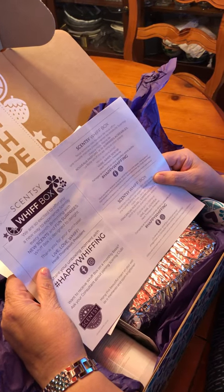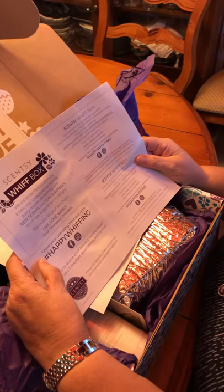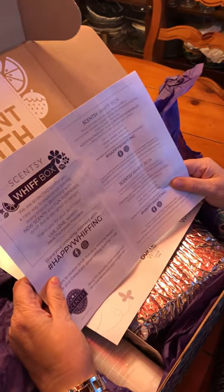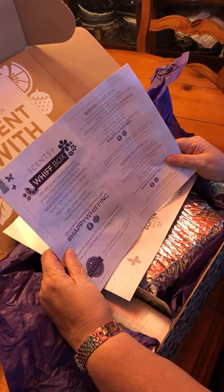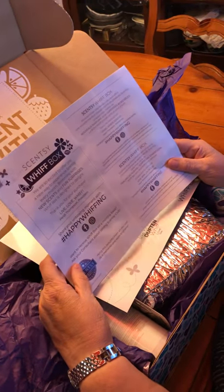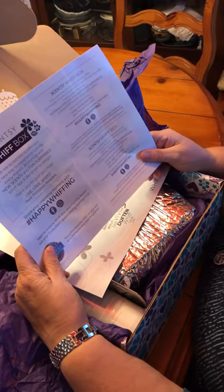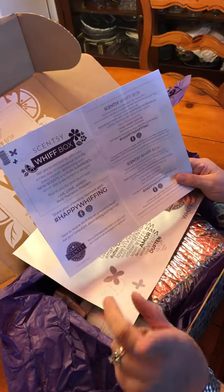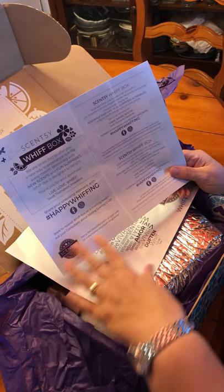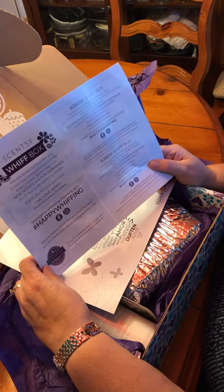Thank you for your purchase. Live, Love, Whiff — Heidi Thompson, President. Share your unboxing moment with Happy Whiffing. Want to receive Whiff box on a monthly basis? Ask your consultant about joining the Scentsy Club. Yes, you can get these boxes as a one-time purchase, but if you want it on a subscription, you can put it into our Scentsy Club and get it as a subscription.